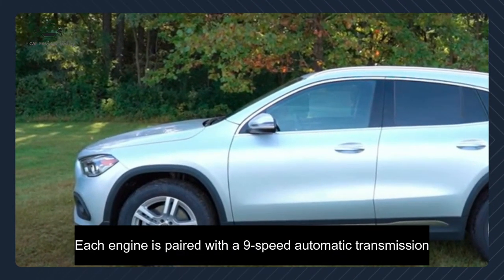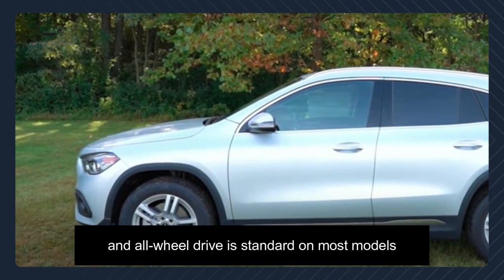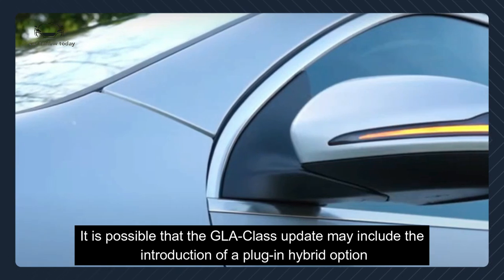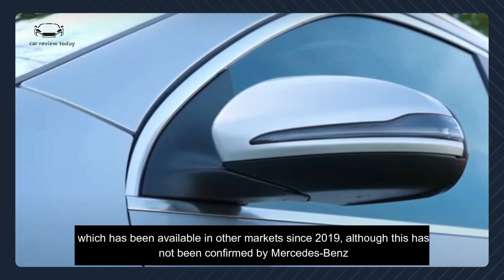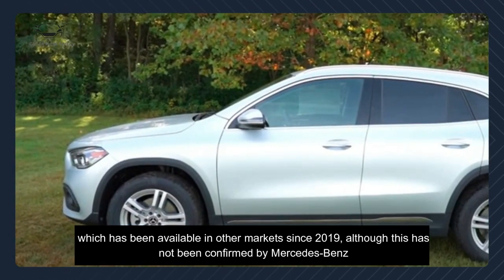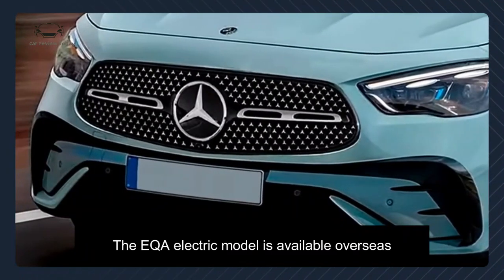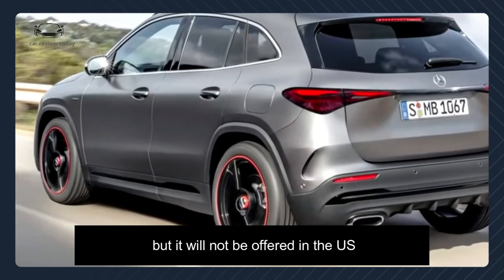Each engine is paired with a 9-speed automatic transmission, and all-wheel drive is standard on almost all models. It is possible that the GLA class update may include the introduction of a plug-in hybrid option, which has been available in other markets since 2019, although this has not been confirmed by Mercedes-Benz.